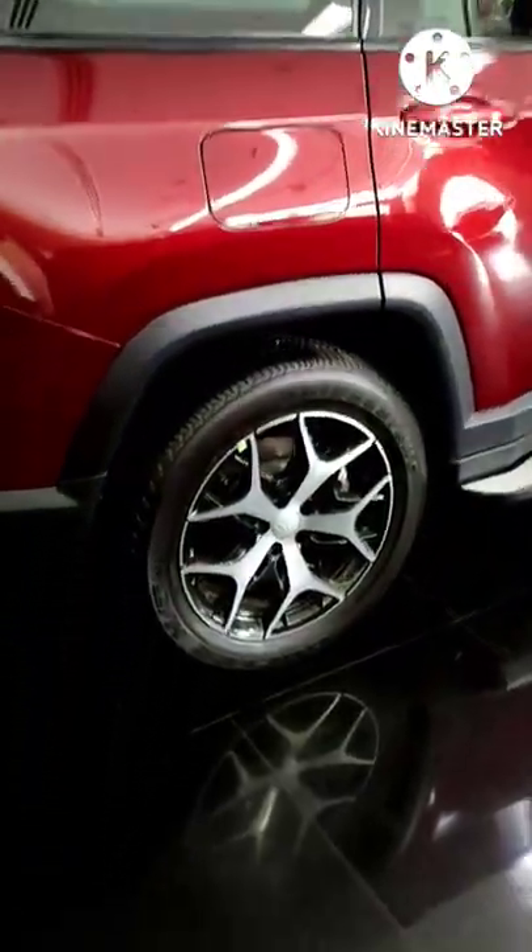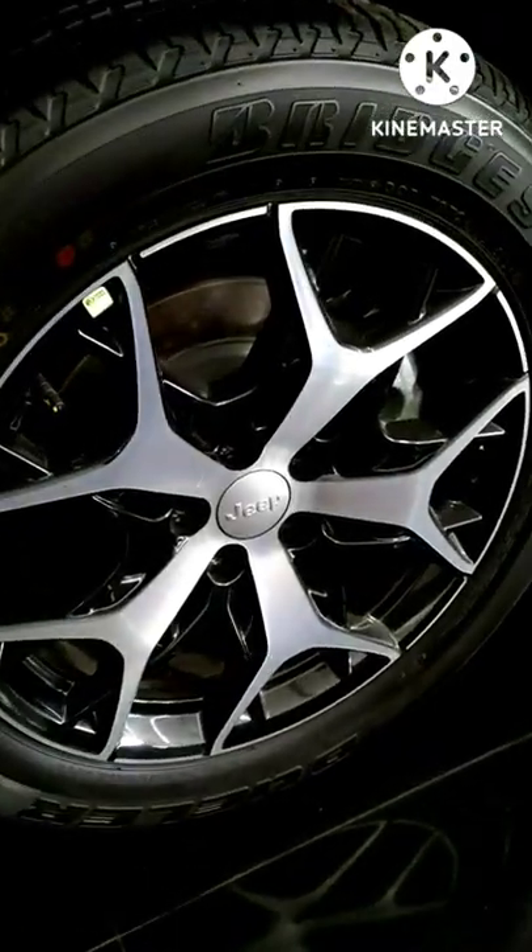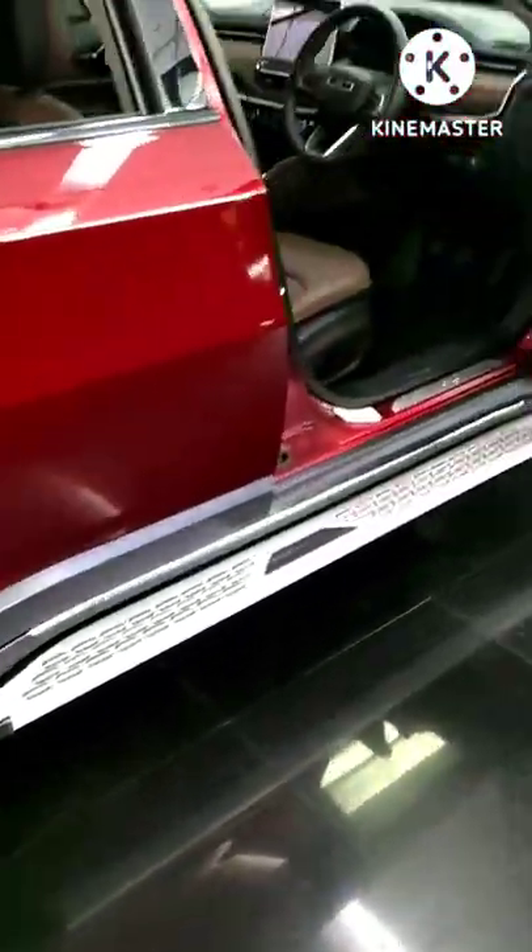The rear looks pretty good as well. I just love the design of the alloy wheels — there's no denying it.